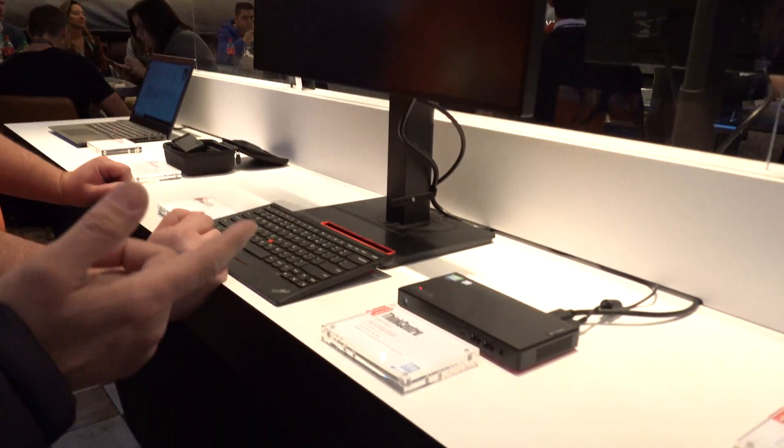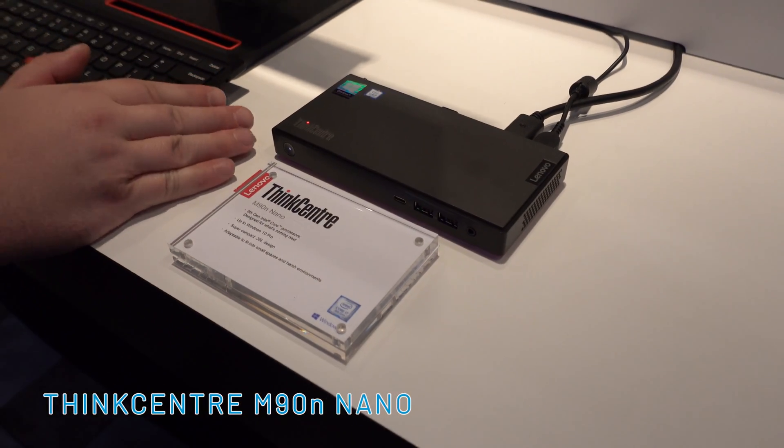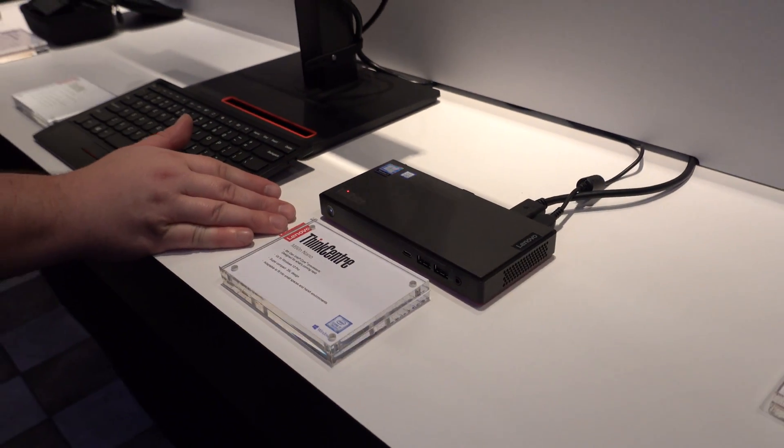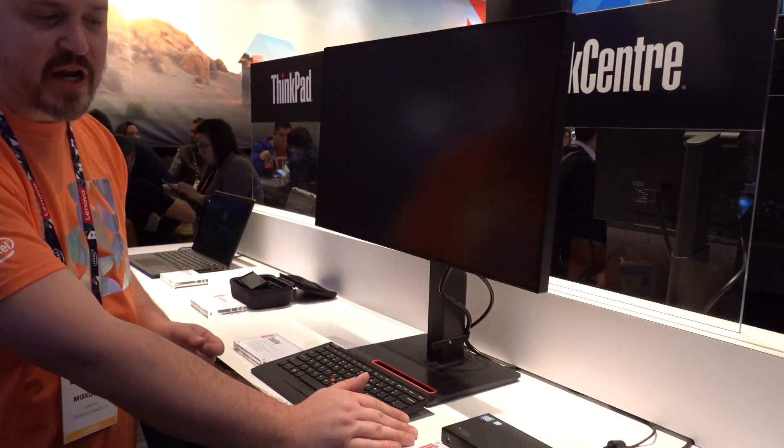On the desktop side, I got a chance to talk with Ricky from Lenovo about the ThinkCenter M90N Nano. It's considered one of the world's smallest functioning desktop computers. With this tiny form factor, you can mount it underneath your desk or put it behind your monitor and you won't even know it's there.